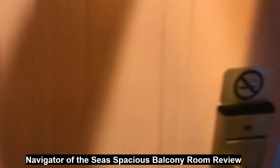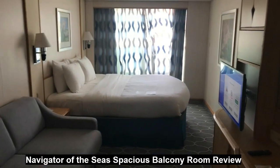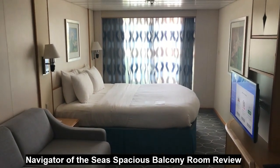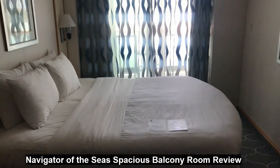Hello cruise family! We're in beautiful Los Angeles, California, on board the Navigator of the Seas. This is room number 6226 — a spacious balcony room. We're going to start with the balcony.